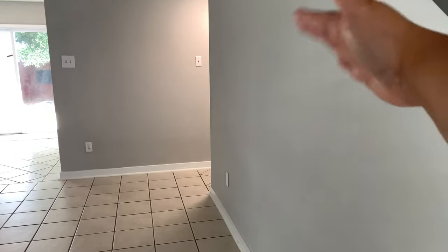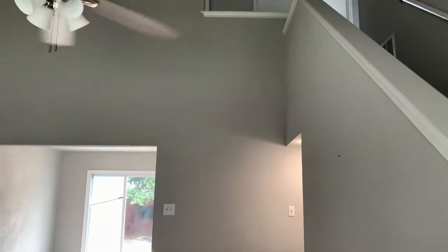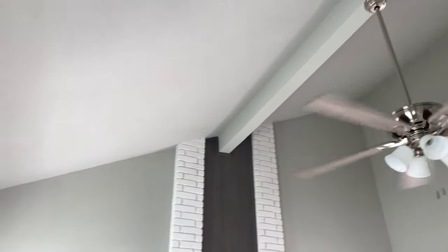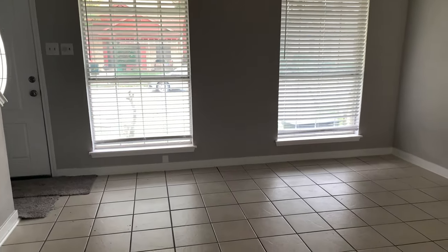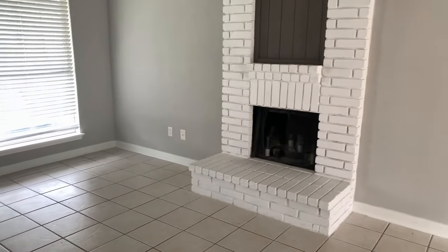I'm gonna put an entry table here hopefully with a mirror and just make it look super cute. I'll show y'all how tall it is. Walking this way you'll see the front two windows — there's no light bulbs here yet so it might be kind of dark. It's pretty open, very neutral, pretty much updated.